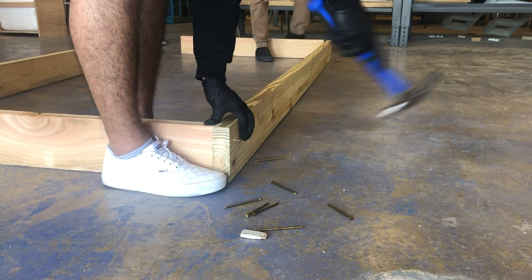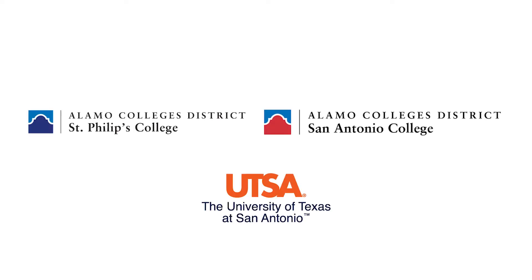P-TECH students are prepared to graduate from high school with a post-secondary credential. It allows career and technical pathways to occur while they are in high school, preparing them for high-wage, high-demand jobs.